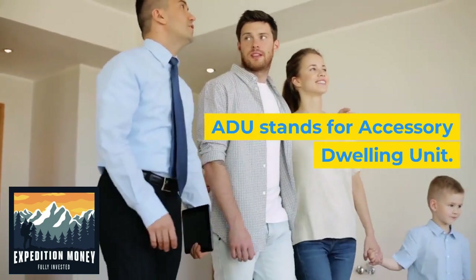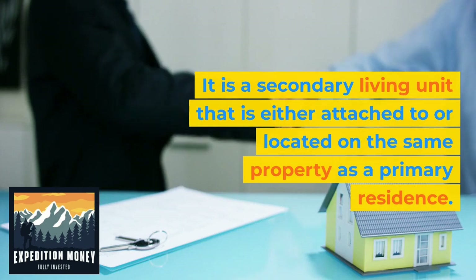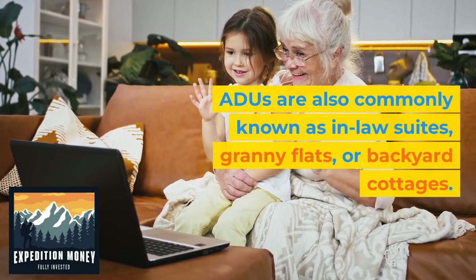ADU stands for Accessory Dwelling Unit. It is a secondary living unit that is either attached to or located on the same property as a primary residence. ADUs are also commonly known as in-law suites, granny flats, or backyard cottages.